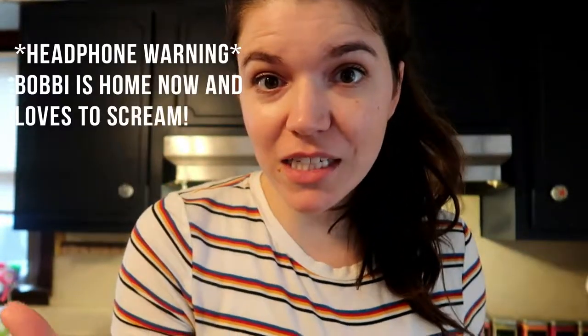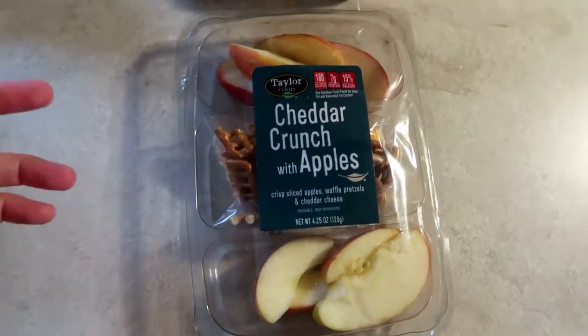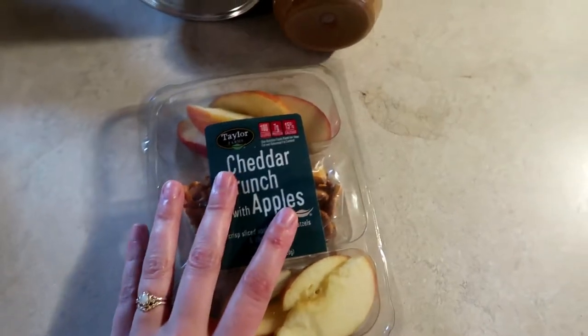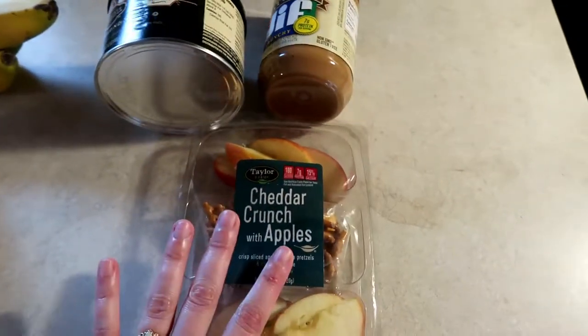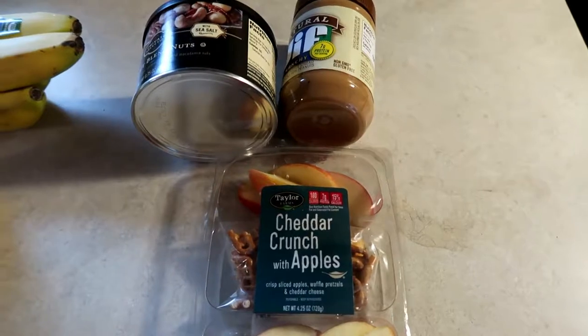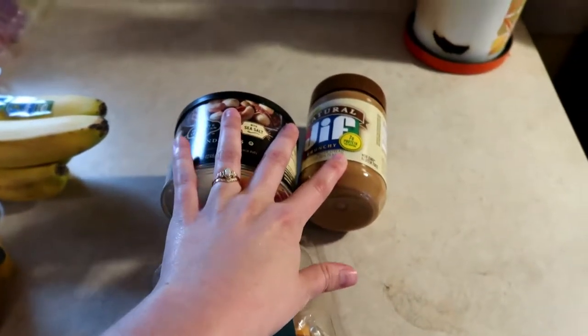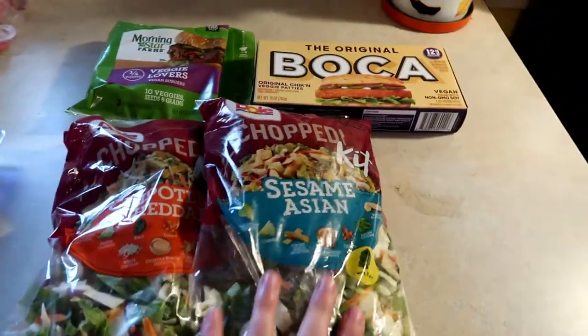I just got back from the store, so I want to show you some of the things that I picked up so maybe you can get ideas on some meals or products you might want to try. The first thing I grabbed is this little snack pack that I might use for a breakfast — it's got some apples, cheese, and pretzels in it. But I wouldn't just have this on its own; I would likely add some nuts or nut butter, because this is only 180 calories, which is not enough for a meal. It's also higher in carbohydrates than in fats and protein, and nuts are a great source of healthy fat and also have some protein.